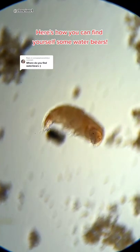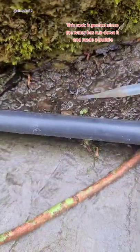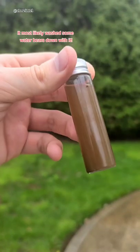Here's how you can find yourself some water bears. I typically have the best results after it's been raining for a few days. You'll want to look for mossy areas. This rock is perfect since the water has run down it and made a puddle. It most likely washed some water bears down with it.